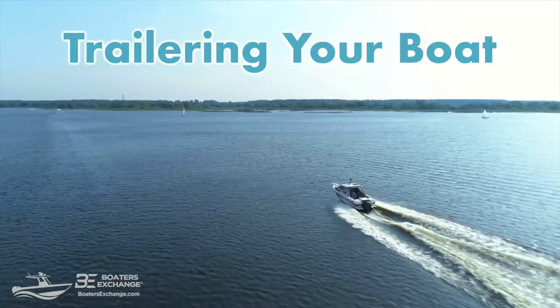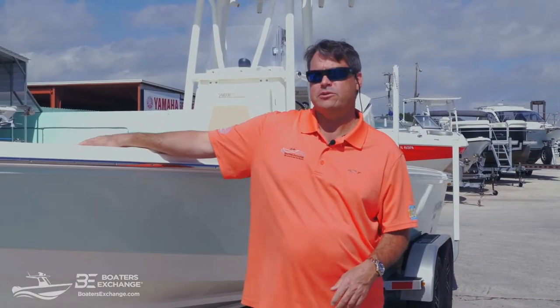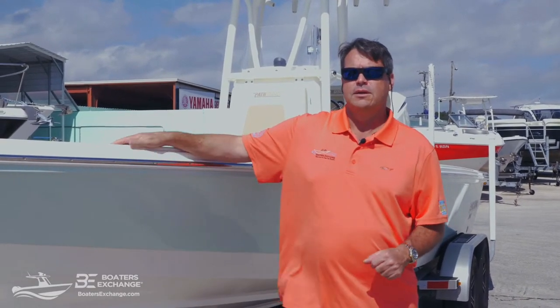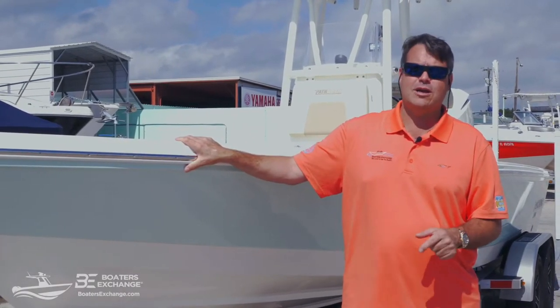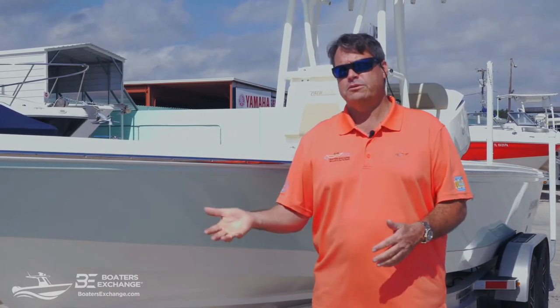So let's start talking about safe trailering. Today for our demonstration purposes we have a 2021 24-foot Pathfinder. It's a TRS model with a T-top, and I would speculate the boat, motor, and trailer combination weighs somewhere in the range of around 5,000 pounds. One of the first considerations is going to be whether your tow vehicle obviously has enough tow capacity, so you'll want to pay attention to that.